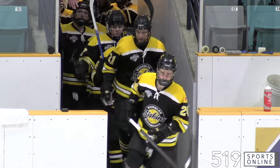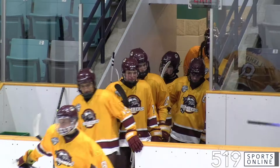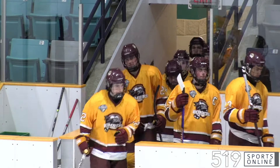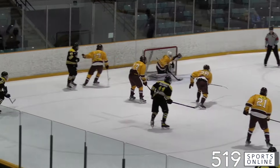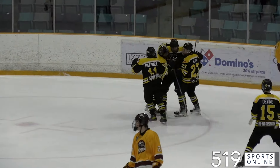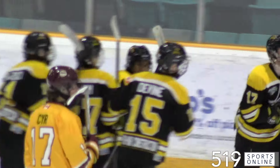Sunday afternoon action, the KW Siskins hitting the ice, getting set to host the Kaladin Bombers. Midway point of the first period, it's the Siskins going to strike first — streaking in from the blue line, Hunter Solomon buries his second of the season. Solomon gives KW a 1-0 lead after 20 minutes of play.